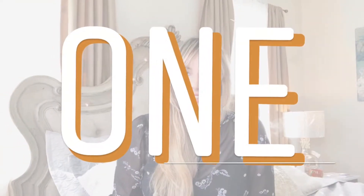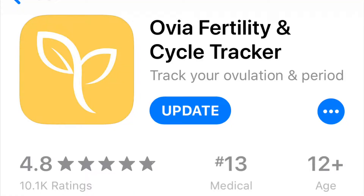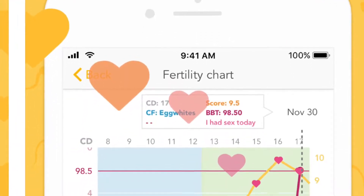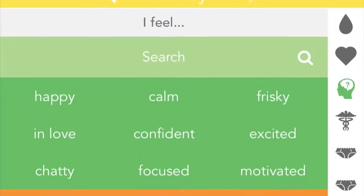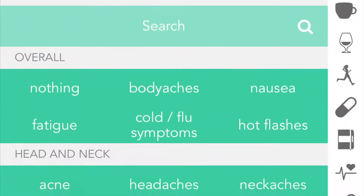Number one: I start tracking my period on the Ovia app or the pregnancy tracker. I personally love and prefer the Ovia app right now because I am trying to conceive and that's what it's directed and focused on. The period tracker is a wonderful tool too, but I also like the Ovia app because it helps me predict my ovulation period. I try to keep 12 to 6 months of journal on the app.